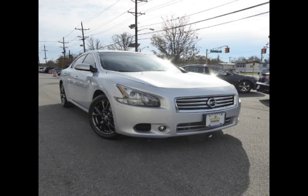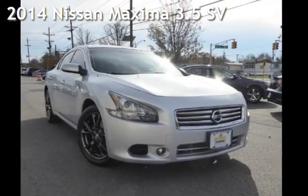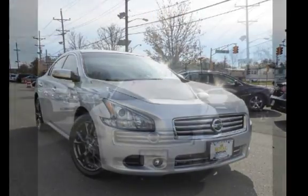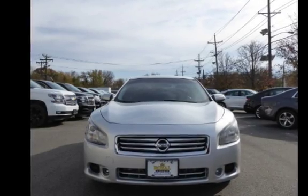Another beautiful vehicle, value priced thousands below the market value, presenting a pre-owned 2014 Nissan Maxima 3.5 SV. This four-door sedan has a six-cylinder, 3.5-liter V6 engine, with front-wheel drive and an automatic transmission.